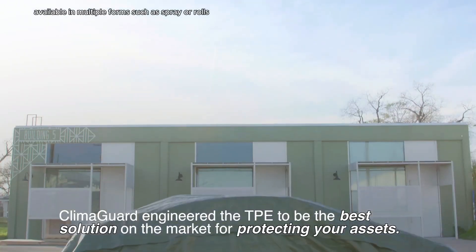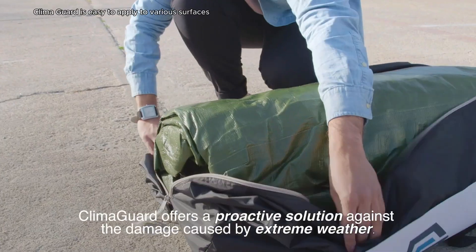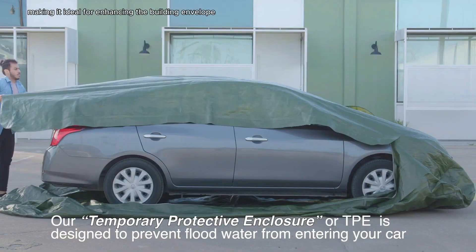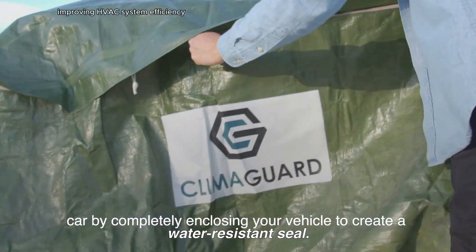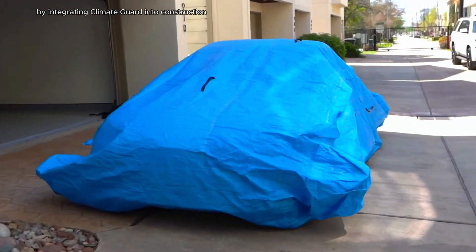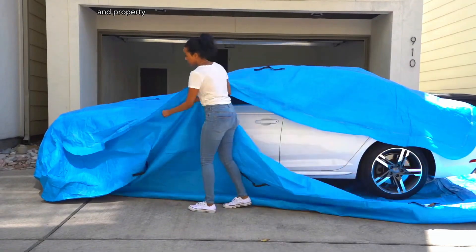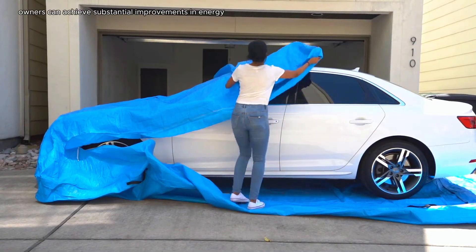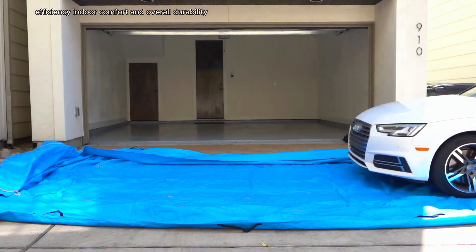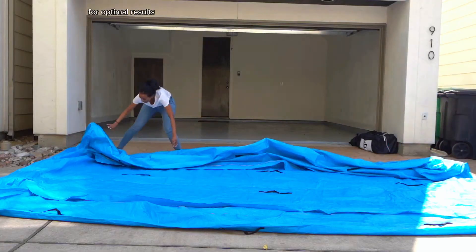Available in multiple forms such as spray or rolls, ClimaGuard is easy to apply to various surfaces, making it ideal for enhancing the building envelope, improving HVAC system efficiency, and retrofitting older structures. By integrating ClimaGuard into construction and renovation projects, builders and property owners can achieve substantial improvements in energy efficiency, indoor comfort, and overall durability, provided that manufacturer guidelines are followed for optimal results.